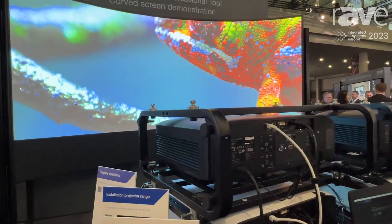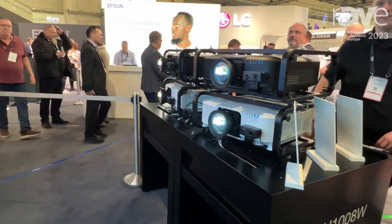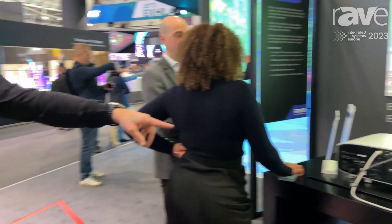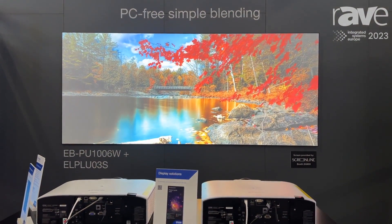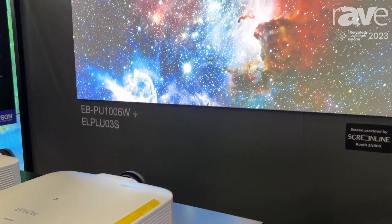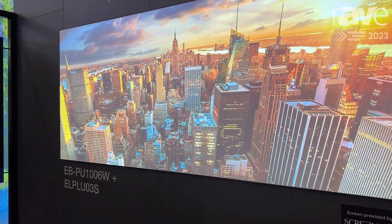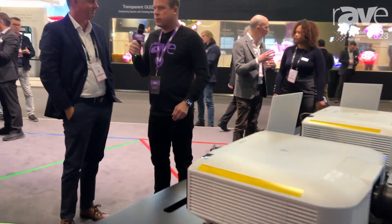Applications include command and control rooms, museums, theater for redundancy, and temporary events where you need increased brightness but don't have access to 220-power and want to use smaller models. Here's something different — these projectors are on a network running off a laptop. What we've done is enabled two projectors to do blending with no PC. You simply use the remote and prompts, and you can do blending. When the source comes in, you don't have to do any setup — the projectors understand where they are, take the source, and automatically blend. That's really cool.